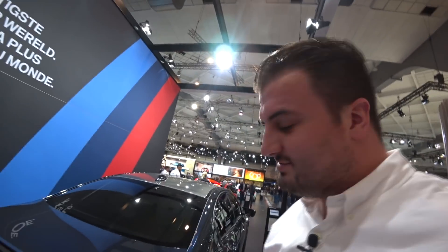So guys, thanks for watching — this was the BMW M5. Don't forget to subscribe if you want to see a lot of new stuff. Thanks!